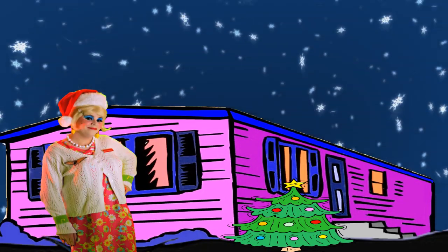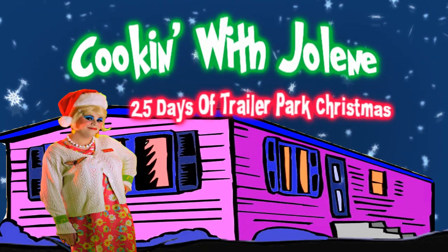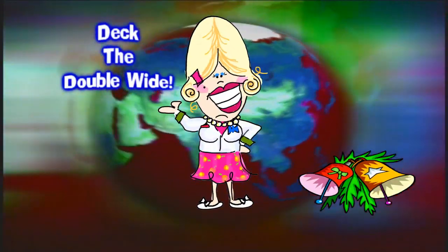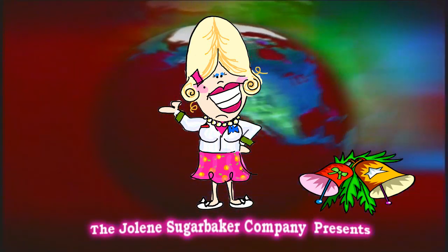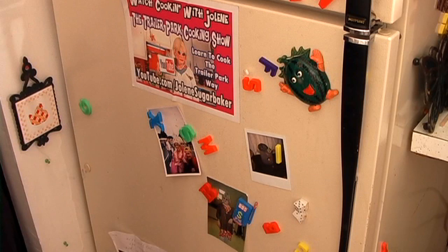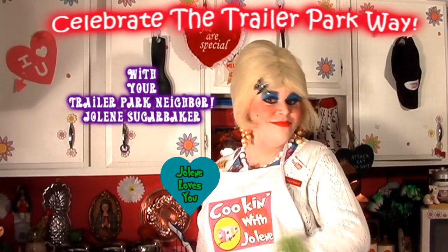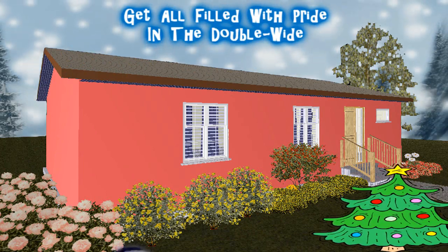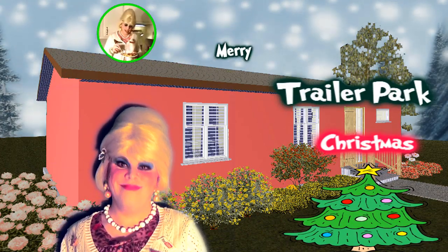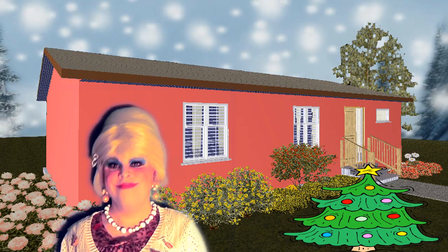Come inside, don't be shy, Jolene can't wait to meet you. For a trailer park Christmas, the trailer park way, with a brand new recipe every day. Sending videos from her trailer, yeah she's Jolene Sugarbaker — come and spend the holidays the trailer park way.